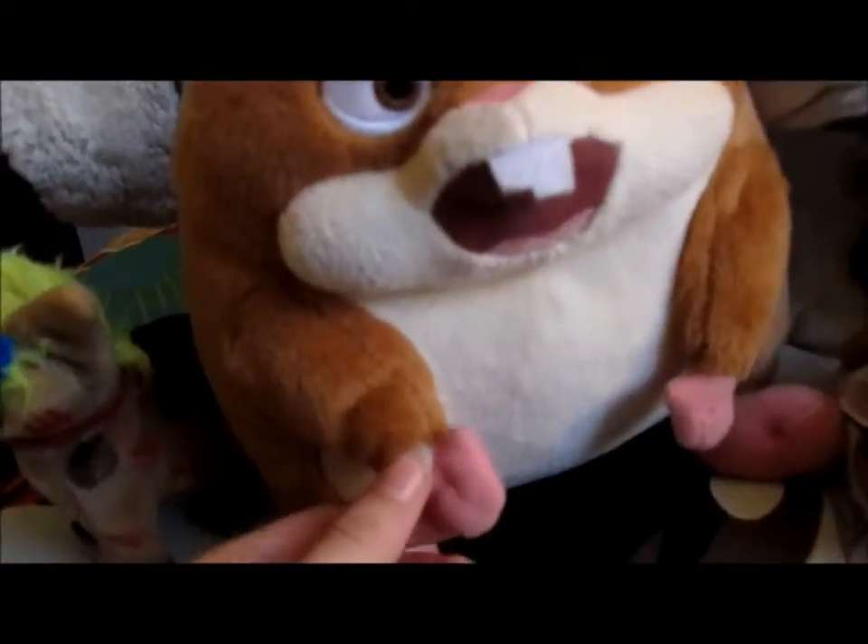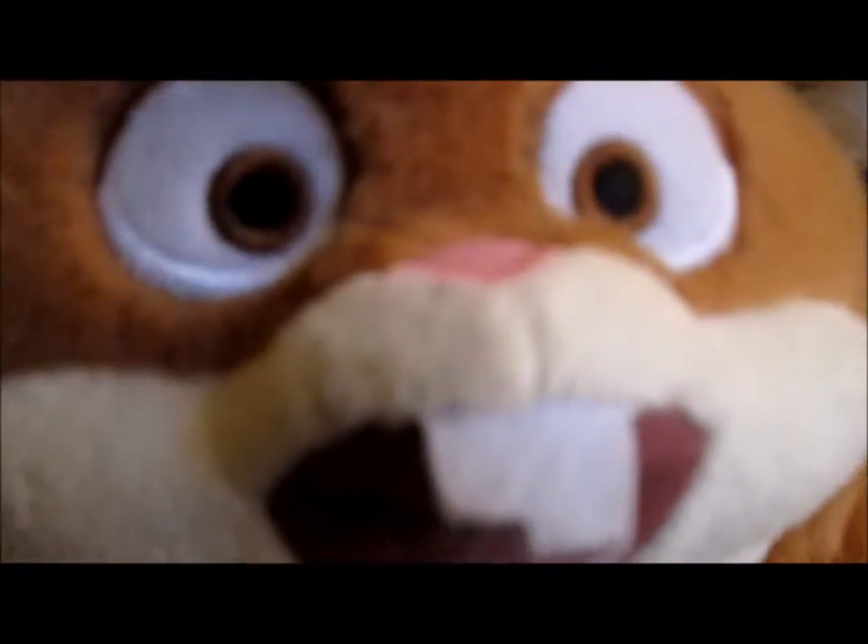Then I have the ugly 9-inch Rhino. He's really ugly — I mean, look at his face. He has his mark right there.